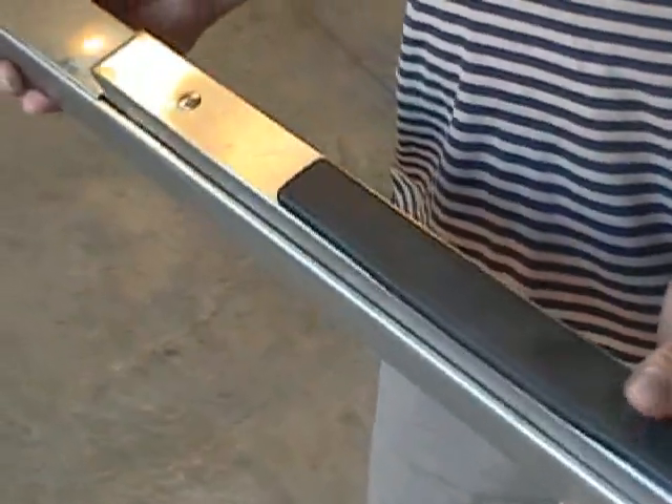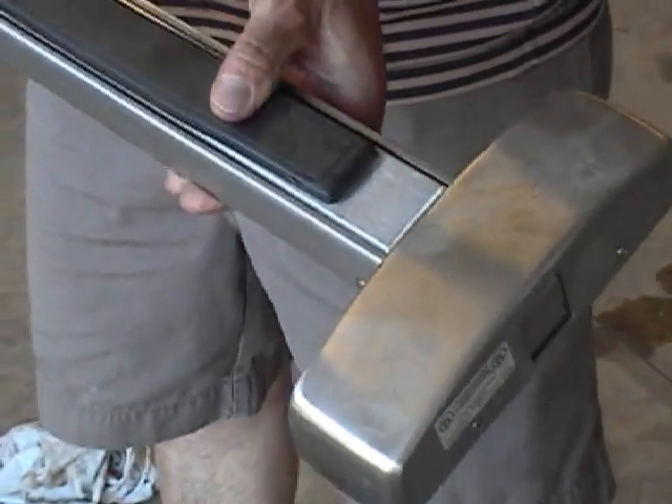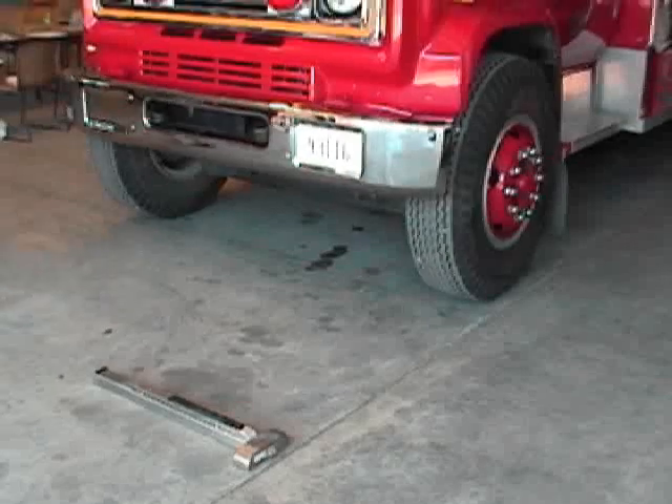Even the plastic — the Lexan pad didn't break. Perfect working order, working fine. Now we are going to put the truck on it again.